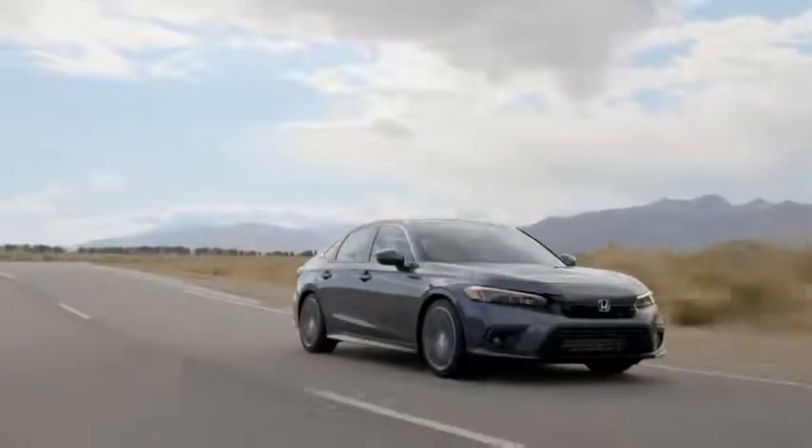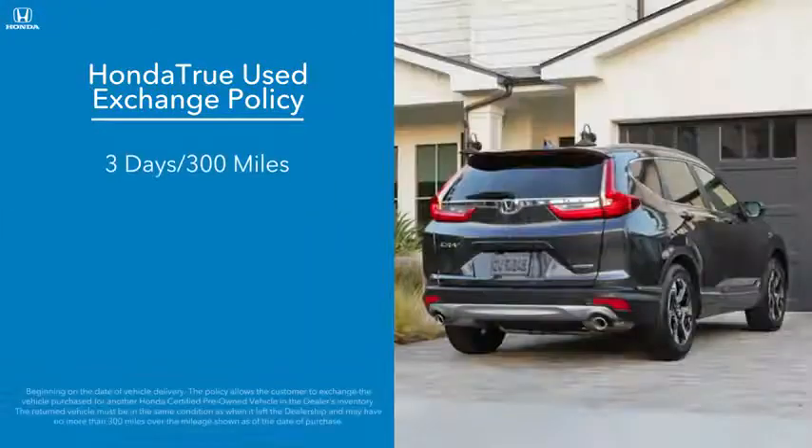And, adding an additional layer of security, Honda True Used vehicles can be exchanged for any reason in the first three days and up to 300 miles after purchase.